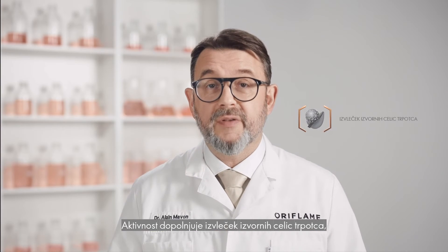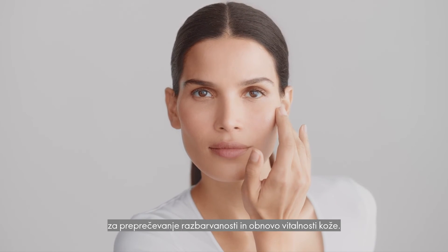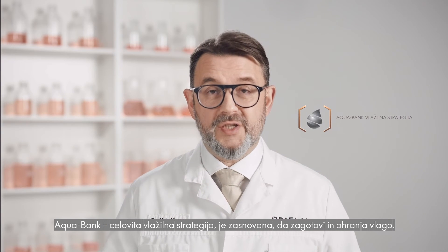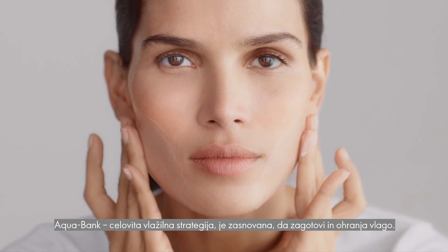This activity is complemented by a ribwort plant stem cell extract, which helps to neutralize and clean up a product of oxidative stress to counteract discoloration and restore skin's vitality, and the AquaBank, a comprehensive moisture strategy designed to deliver and maintain hydration right around the clock.